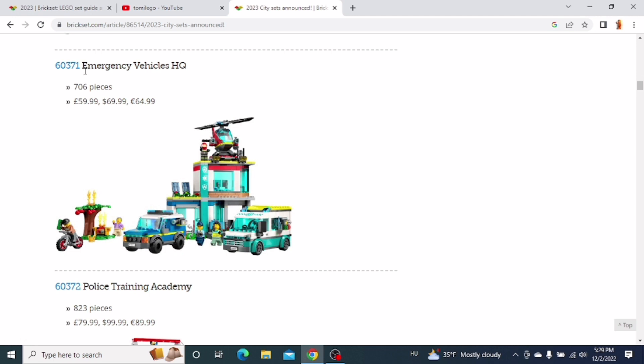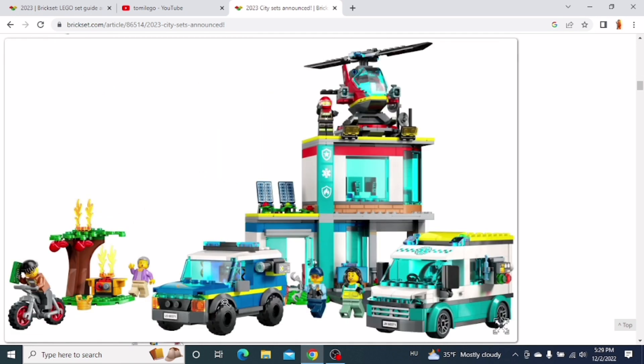The next one is the Emergency Vehicles HQ. We get a police car, an ambulance, a fire helicopter, and this building in the set. It also has some of the new road plates. I'm still thinking about this set — it might be good in my city and the vehicles look good, but I'm still not sure. It definitely looks pretty cool though.